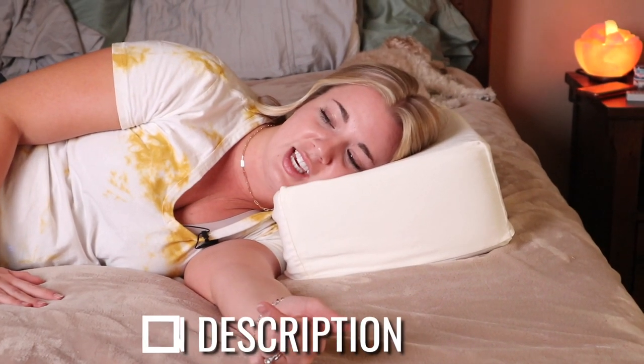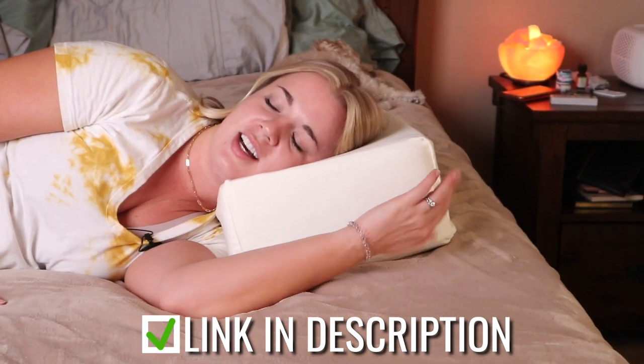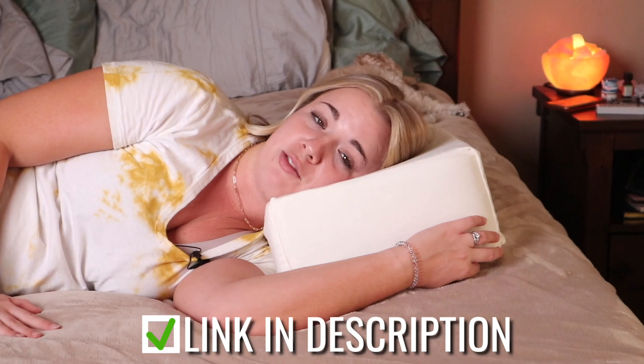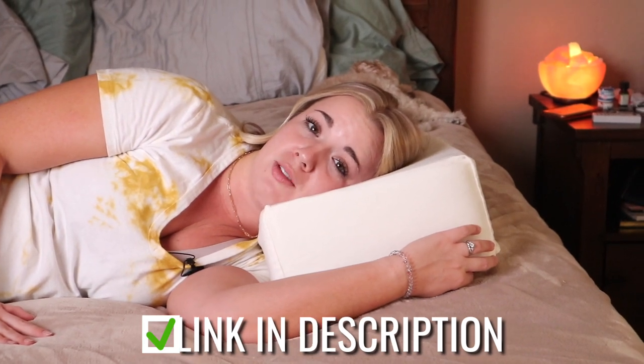I sleep with really thin pillows. I feel like this would give me a massive neck ache in the morning. But if I'm laying on the couch or something, this could be good. Or I'm imagining for an airplane, this would be really great — just to fit right here against the window if you're in a window seat. I think this could be really good for that.